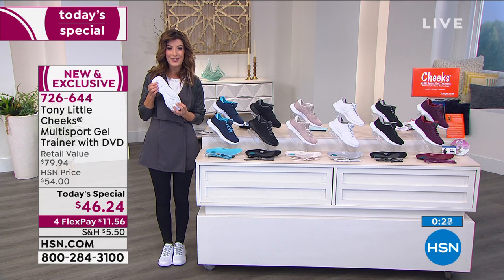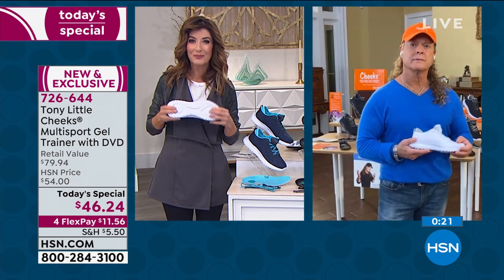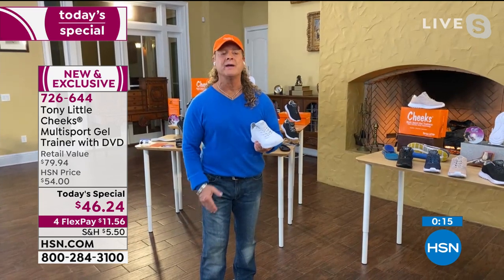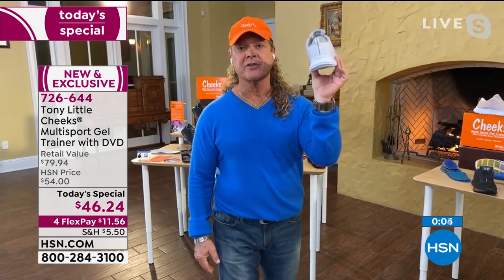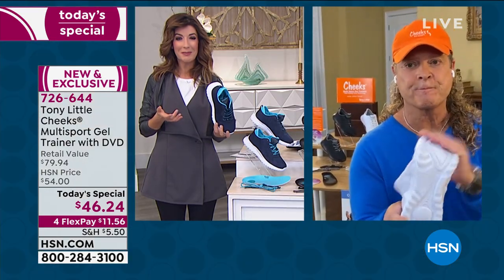This technology is exclusive to HSN — nobody else has this shoe or these new upgrades. Tony says it's the best shoe they've ever made: a go-anywhere, do-anything trainer, super lightweight, with the new energy transfer system bottom. Nobody else has it; it's their new patent. Congratulations — they are very busy, so jump right in and get your order placed.